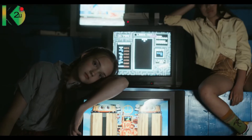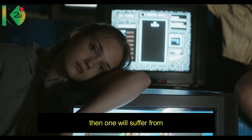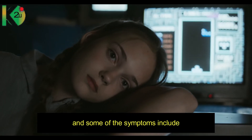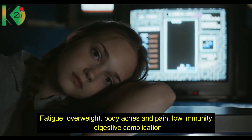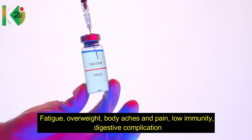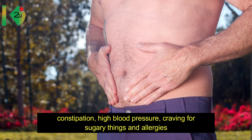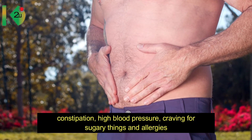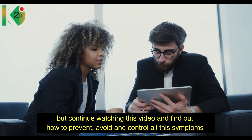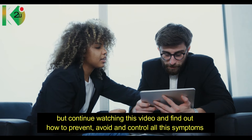When one does not balance the pH in the body, one will suffer from pH disruption. Some of the symptoms include fatigue, overweight, body aches and pain, low immunity, digestive complications, constipation, high blood pressure, cravings for sugary things, and allergies. Continue watching to find out how to prevent, avoid, and control all these symptoms.